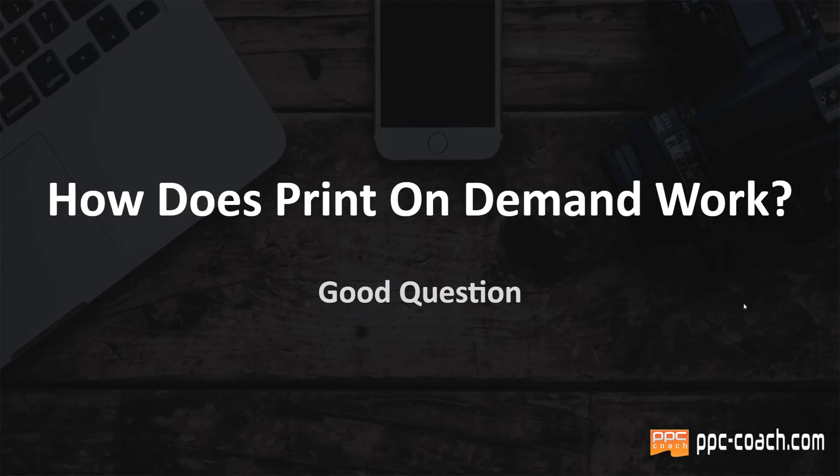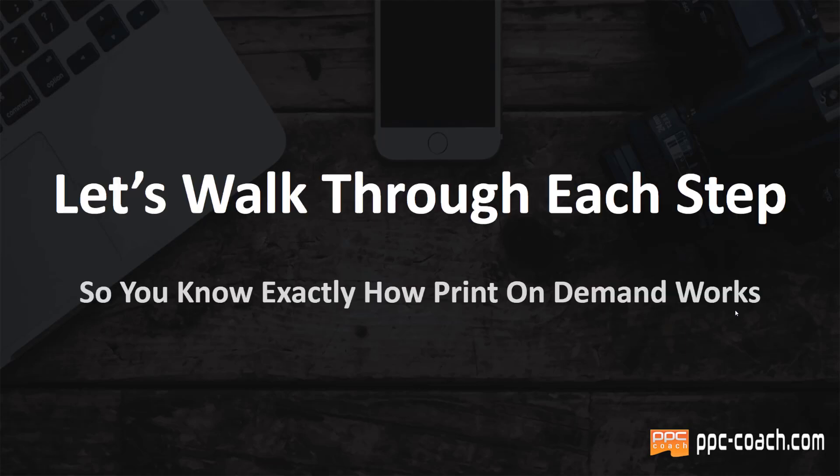Hey, Will here from PPC Coach. So how does print on demand work? That is a very good question and we're going to answer it right now. So let's walk through each step so you know exactly how it works.